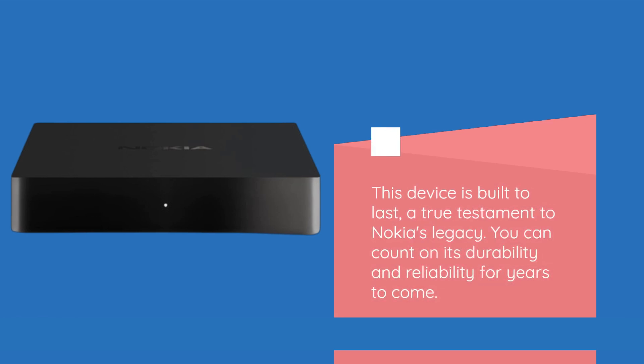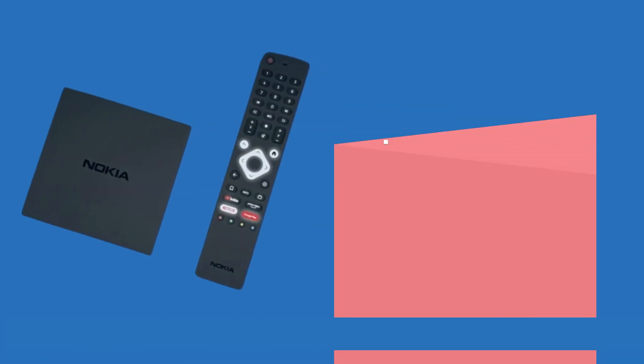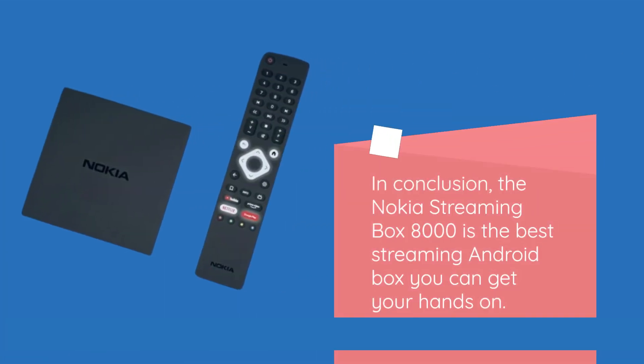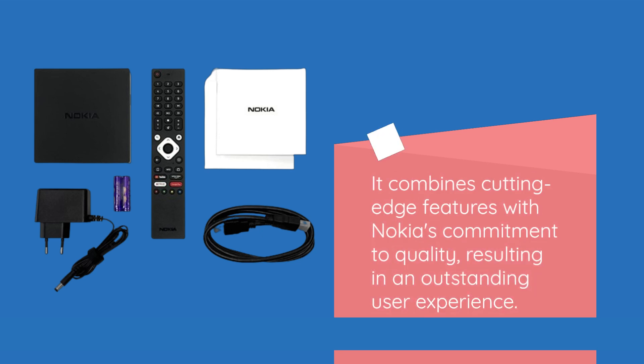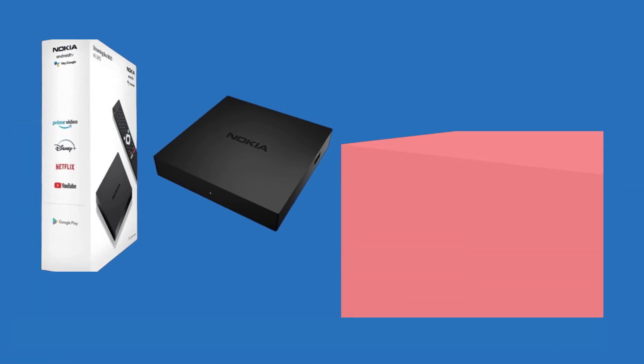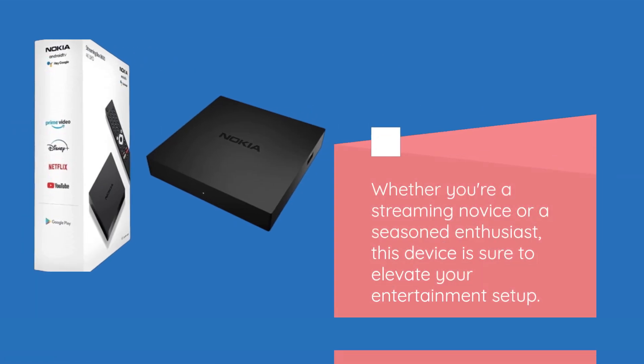In conclusion, the Nokia Streaming Box 8000 is the best streaming Android box you can get your hands on. It combines cutting-edge features with Nokia's commitment to quality, resulting in an outstanding user experience. Whether you're a streaming novice or a seasoned enthusiast, this device is sure to elevate your entertainment setup.